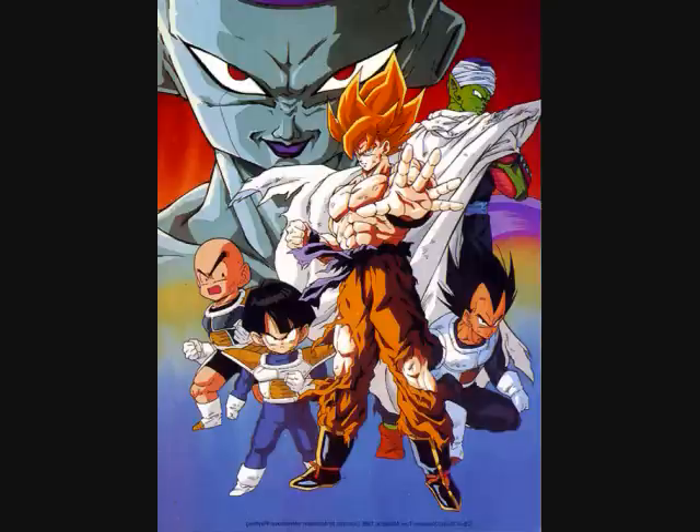We start to see less warriors with battle armor as we go on — though in this saga we actually see the most warriors with battle armor — but we start to see the inclusion of scouters, which was used in the last saga with the Saiyans. There's a lot to talk about and 30 minutes to do it, so let's get on with the plot summary, picking up from where we last left off.